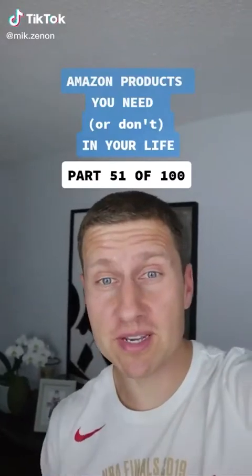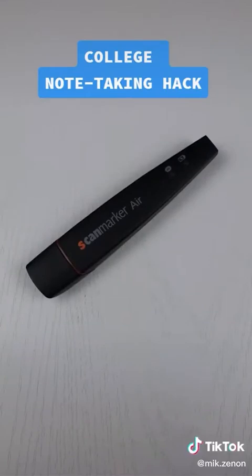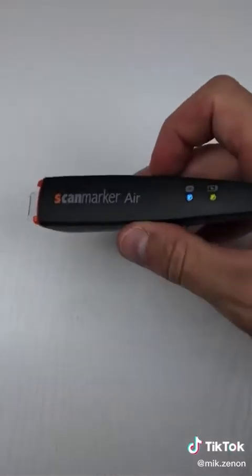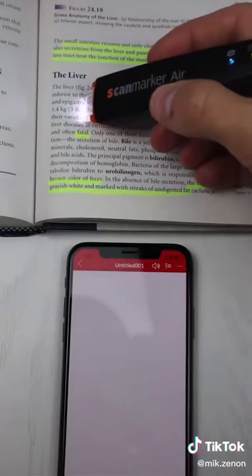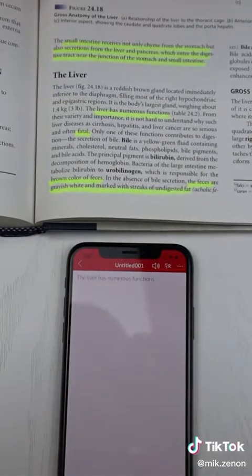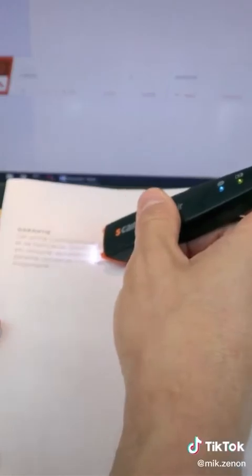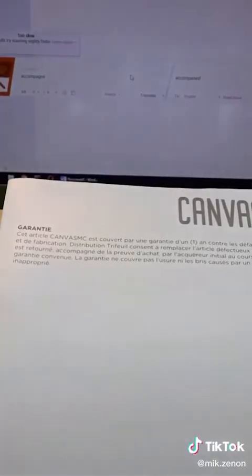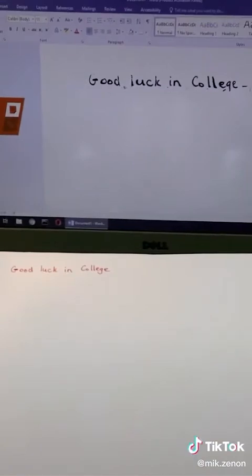Amazon products you need or don't need in your life, part 51 of 100. I've been getting a lot of requests to do something useful for students going off to college. This is a wireless digital highlighter that will save you a ton of time. It will convert text to digital format and even read it out loud to you. It can translate text between 50 different languages and will even scan handwritten text into your laptop. So is this something you need or don't need?